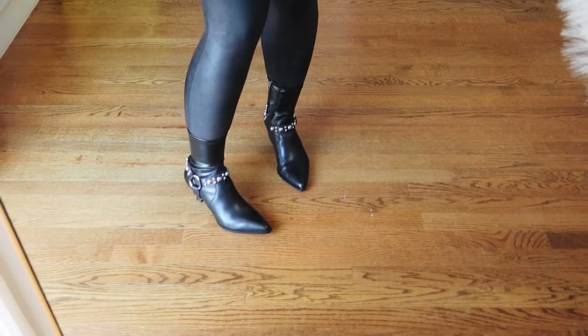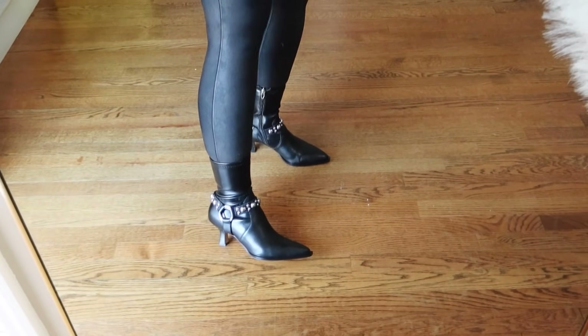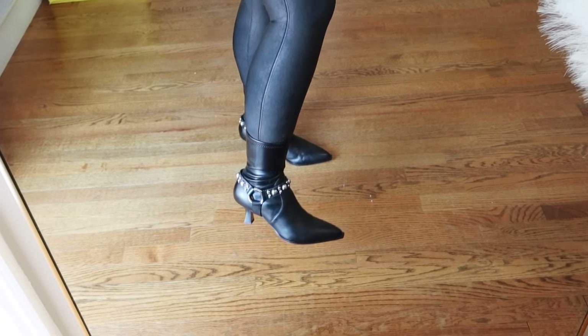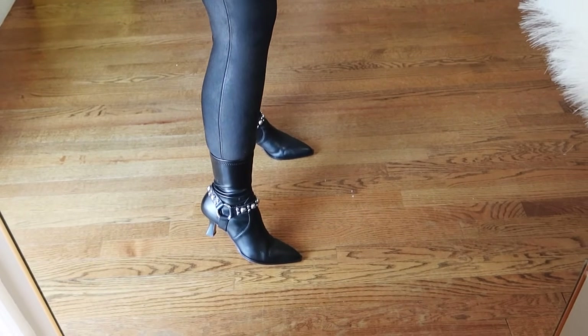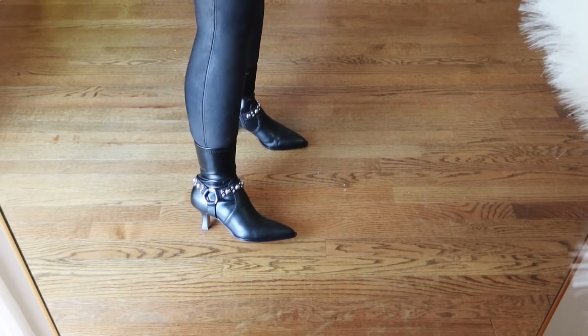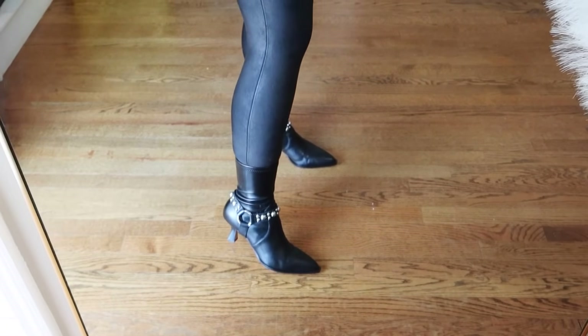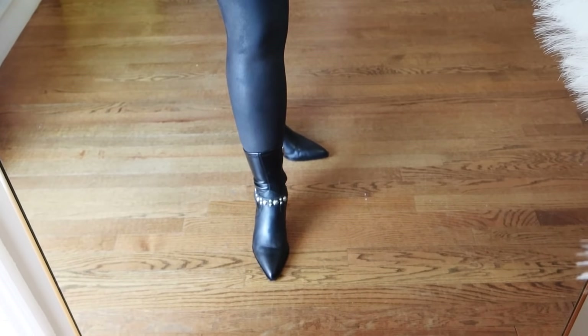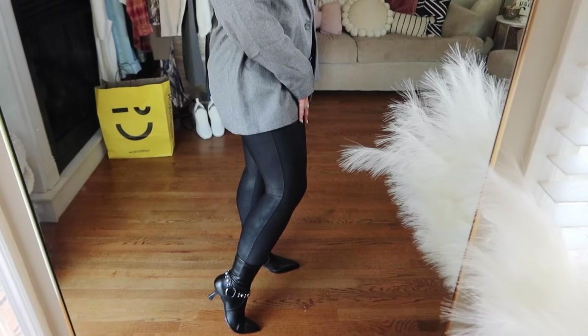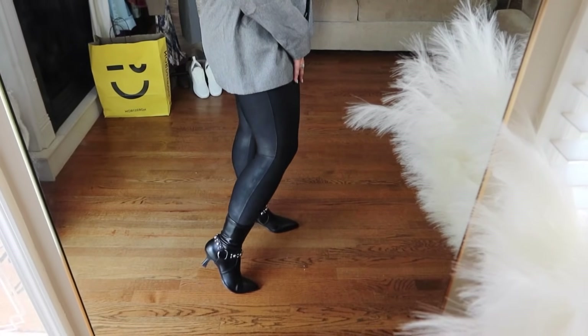I'm wearing the same Dolce Vita boots but in the black version — these have a stud detail across the ankle. I love these, they're super edgy. Same kitten heel and pointed toe, very fierce design. These boots do run true to size — I'm wearing an eight and a half in both pairs, which is very normal for me.